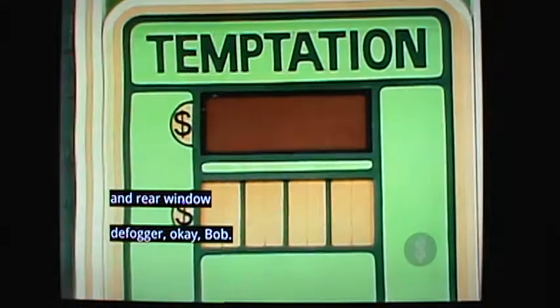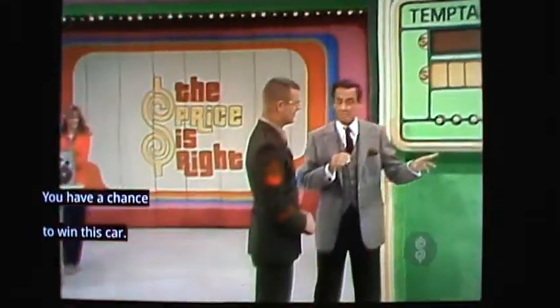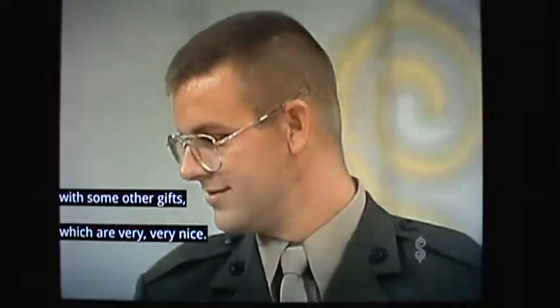Now Lance, you've already won a gift worth $1,000. You have a chance to win this car, but before we talk about that car, I'm going to present you with some other gifts, which are very, very nice.